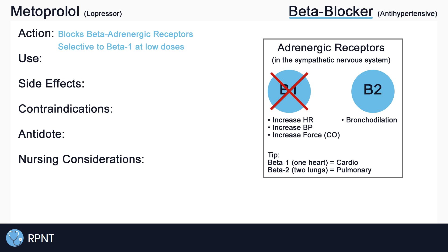This means that metoprolol inhibits the binding of adrenergic neurotransmitters at the beta-1 receptor sites. If we block beta-1, this results in a decrease in heart rate, blood pressure, and cardiac output. This is why metoprolol is used as an antihypertensive medication.